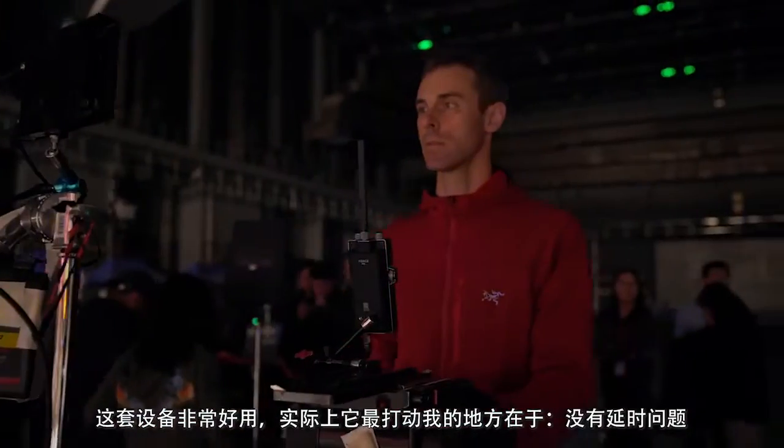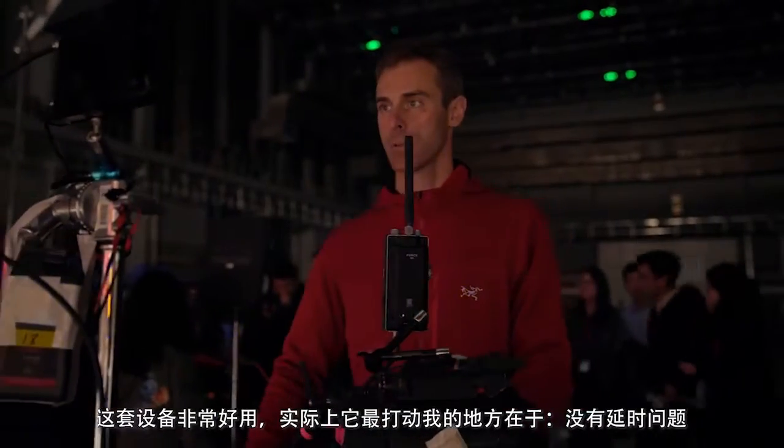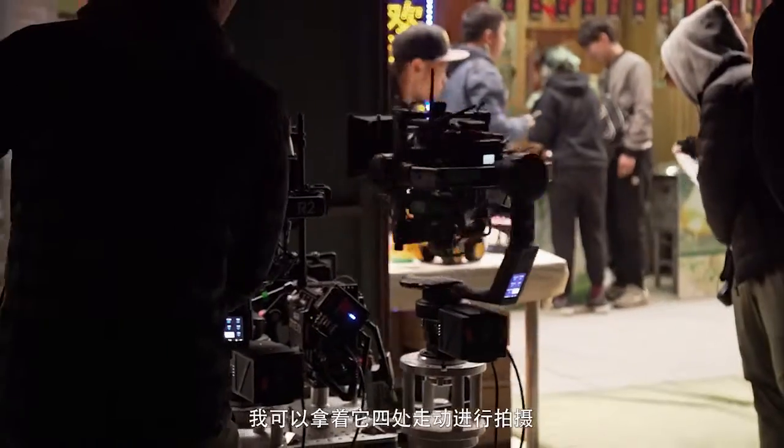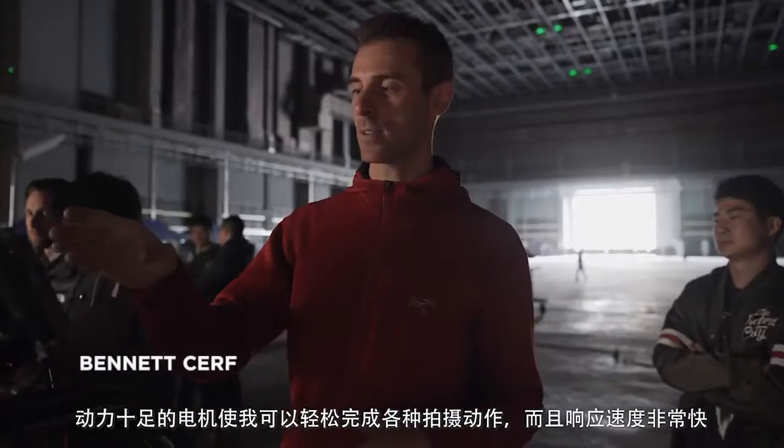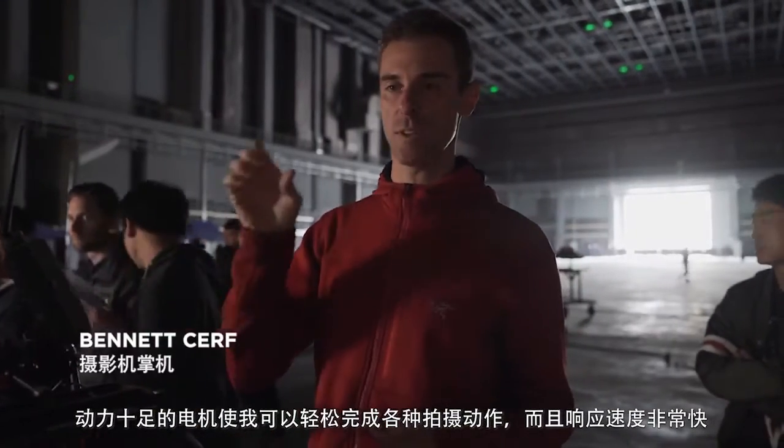This thing is great. Honestly, it surprised me the most. There's no delay — I can whip this thing around, the motors are strong enough to keep up with my movements, and the transmission time is so fast.